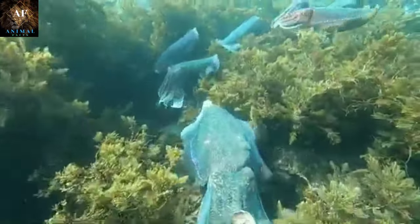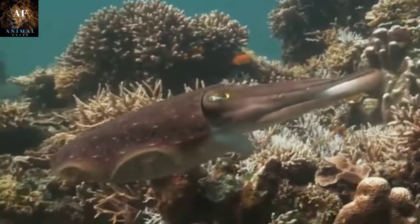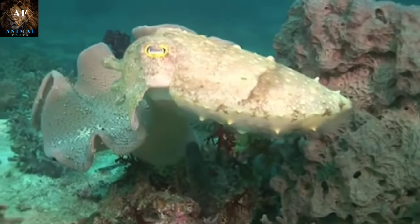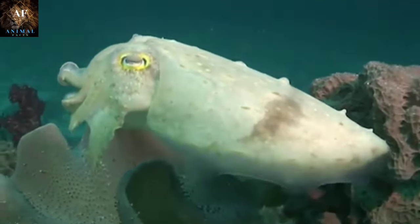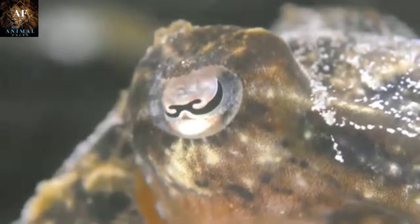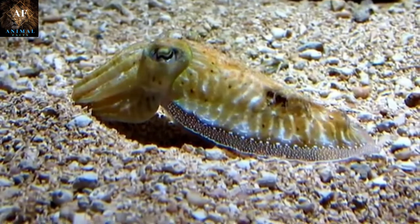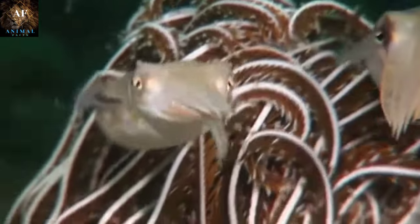In addition to changing color, Cuttlefish can manipulate the texture of their skin. By raising or lowering papillae, small muscular structures, they can create 3D textures that resemble objects in their environment, such as coral or rocks. Cuttlefish can change their appearance in milliseconds, allowing them to respond to changing conditions and threats almost instantaneously. They also use their camouflage skills for communication and courtship, displaying a wide range of patterns and colors to convey messages or attract mates. When hunting, Cuttlefish can blend into the background to approach prey unnoticed, or display bold patterns to startle and confuse prey.